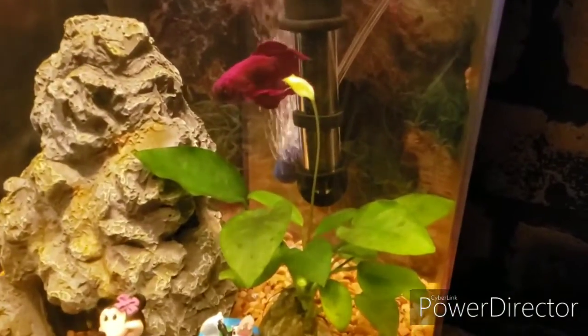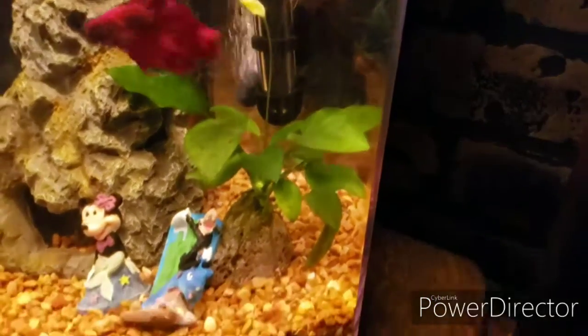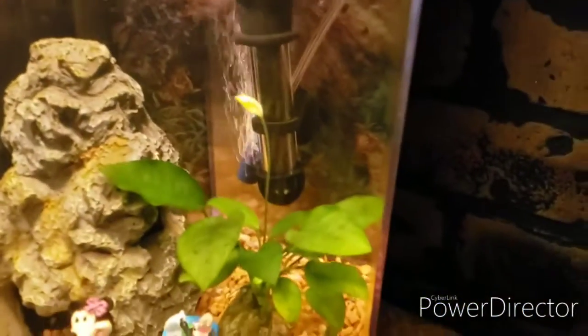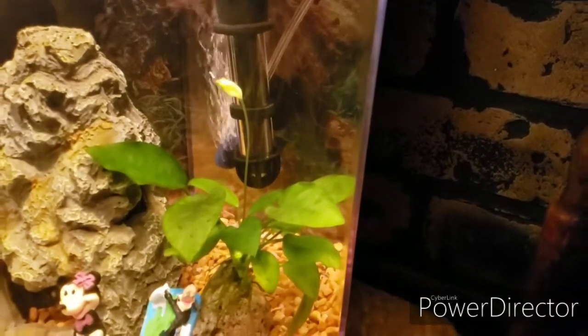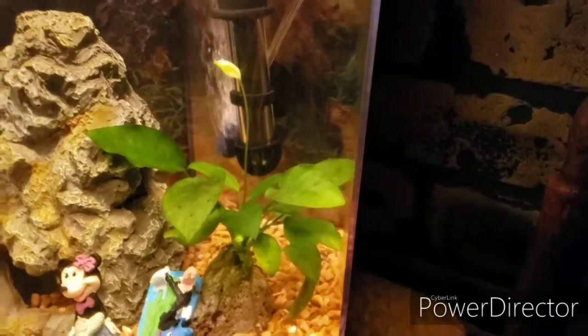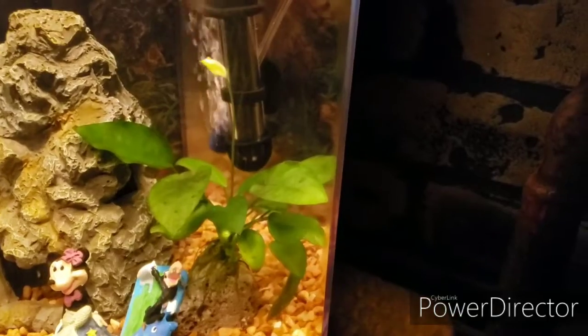Here's the red betta fish tank and the Anubias that's in here, glued to a rock. That's my daughter's fish. It flowered, so I must be doing something right in this tank. Stay tuned for more on the other fish tanks with new growth.